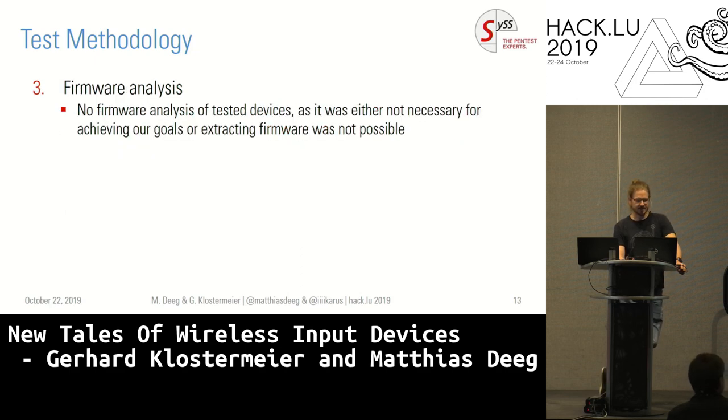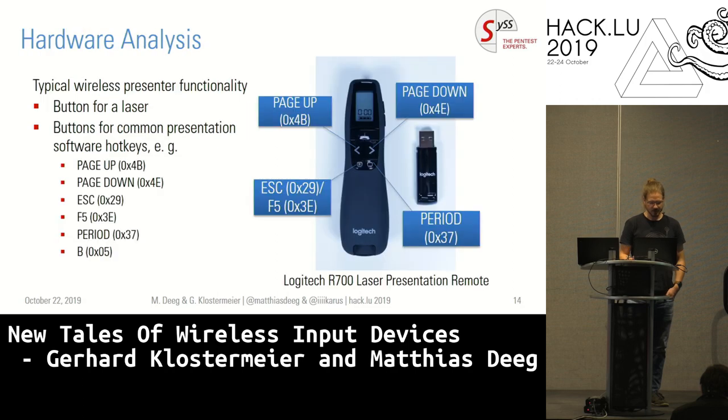Last but not least, there's firmware analysis, where we open up devices, and if the chips are not protected against readout, maybe we can solder some wires on them and read out the firmware, maybe the key material, and get a better understanding from that. In 2016 we did that on a lot of keyboards and it worked pretty well. But for the presenters and the newer keyboards we tested, it was just not needed to achieve our goals.